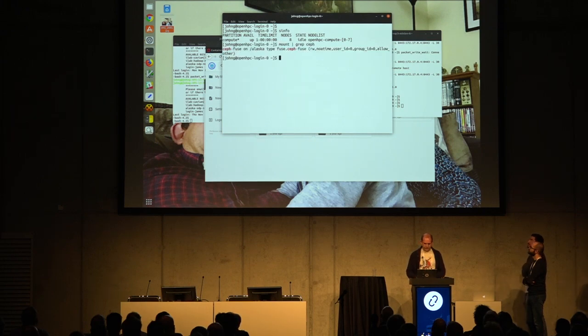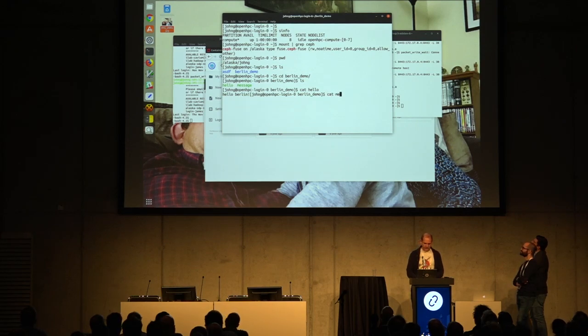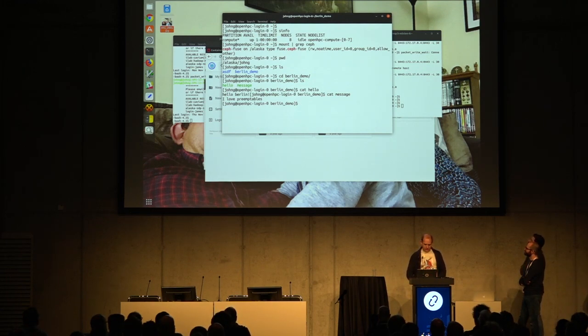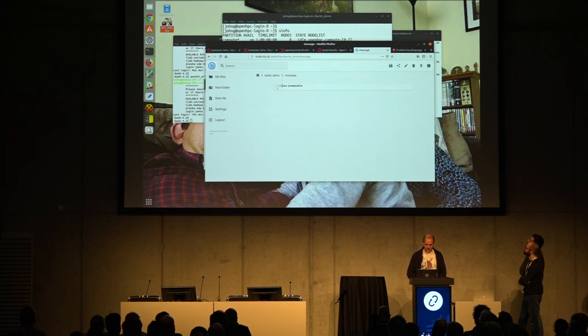Just to prove there's no cheating going on — this is a Ceph mount. My current working directory is my home directory. Going into the Berlin demo directory, we can do command line things like say 'hello Berlin' and see the propaganda messages: 'I love preemptables.' This is all shared on a parallel file system.